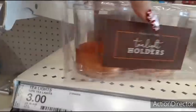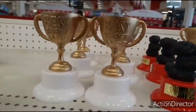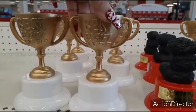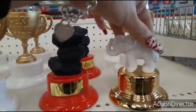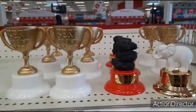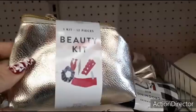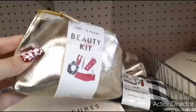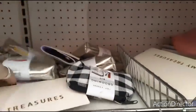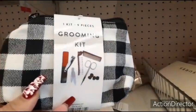A pack of two of these holders — $3. They also have 'best re-gift ever,' 'lump of coal for naughty,' 'white elephant champ' — all kinds of fun novelty gifts for Christmas. They also have these adorable little beauty kits: one kit, 12 pieces, $5, in metallic gold. They also have it for men in black and white check.